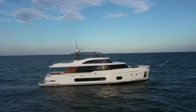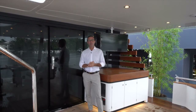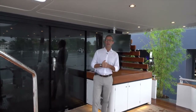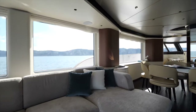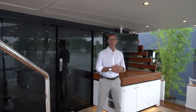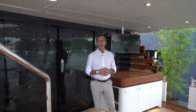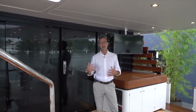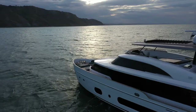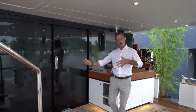The Magellano 25 meters is the latest born in the Azimuth Yachts range. Exterior design is by Ken Freivokh and interior design is by Vincenzo De Cotiis, an incredible architect, designer, and artist from Italy. This particular unit has been done custom made for our dealer in the United States, MarineMax Yachts.